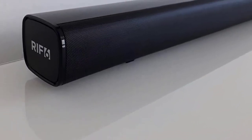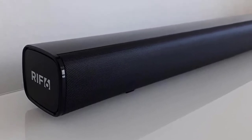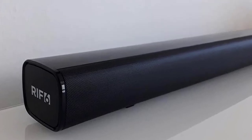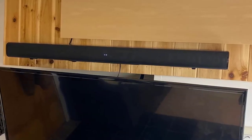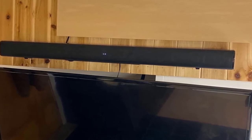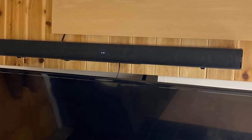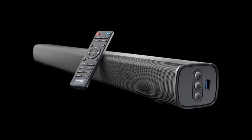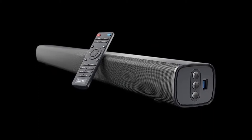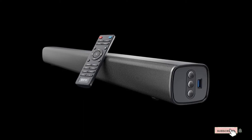It uses HDMI, RCA, AUX, and optical input to connect it with the PC and TV. Plus, it also features Bluetooth 5.0 to a range of 33 feet, so you can stream from your tablet or phone. It even features two built-in subwoofers that produce room-shaking strong bass with accurate audio and cinematic surround sound.